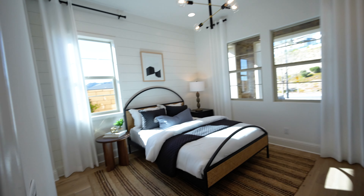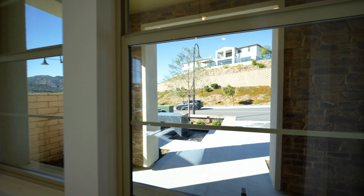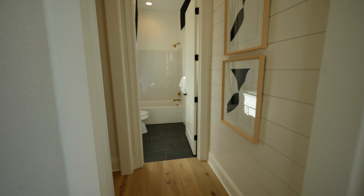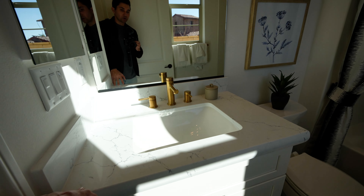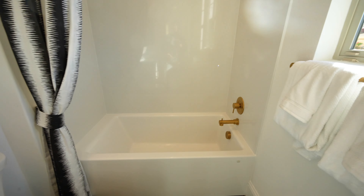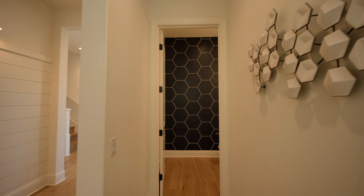This is the in-law suite — great staging, beautiful light fixture above, looking out to the front yard with a water feature. I love the contrasting tones of the bathroom with the black tile and the white quartz countertops, as well as the gold and brass fixtures and the built-in bathtub. There's also a walk-in closet right next to the bathroom.